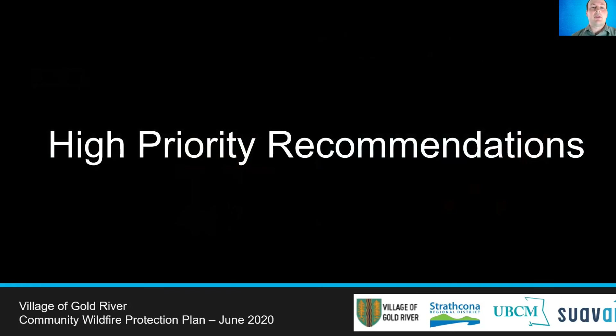This CWPP makes a total of 33 recommendations. We will highlight the high priority recommendations first in greater detail before having a look at the medium and lower priority items. Recommendations are prioritized based on their relative importance of reducing the likelihood of fire spreading into a community, reducing the impacts to critical infrastructure and property, and reducing negative economic and social impacts to the community. The availability of resources required to complete each recommendation should be assessed by the local government.